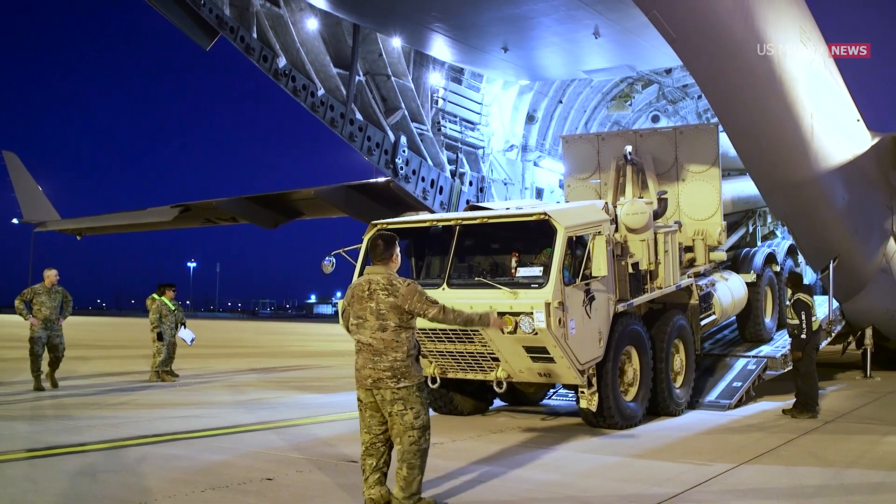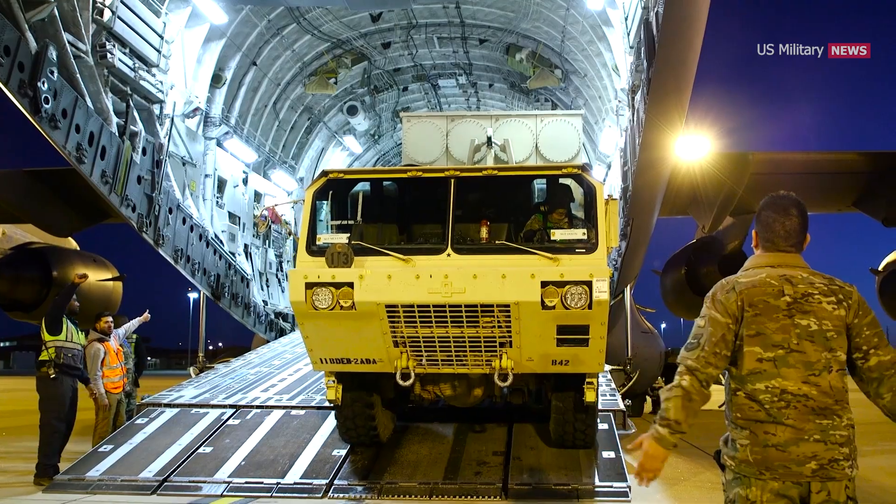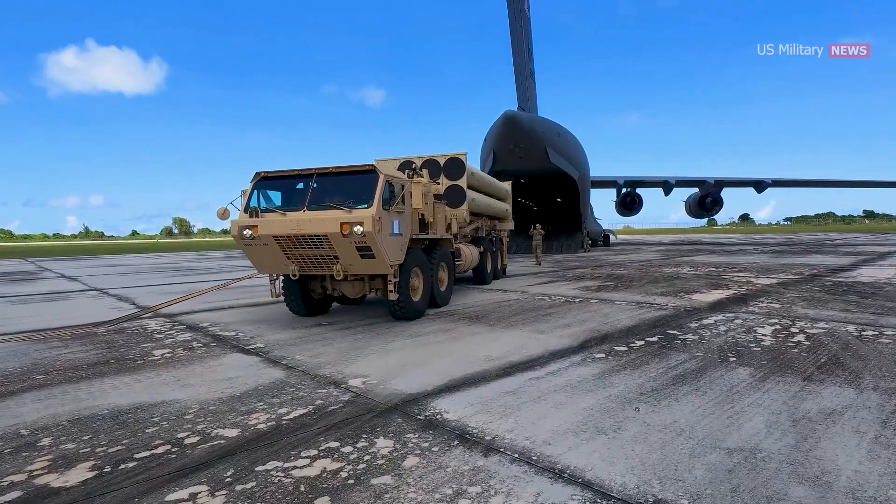THAAD is mobile and rapidly deployable, which provides warfighters with greater flexibility to adapt to changing threat situations around the globe.